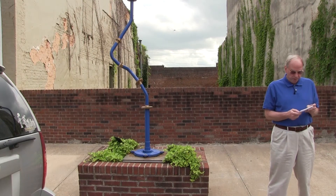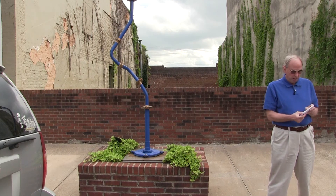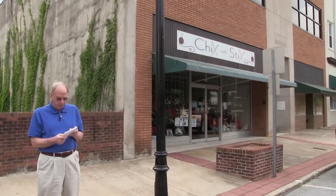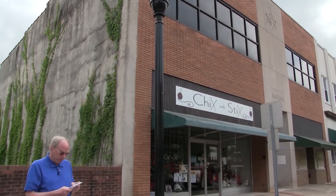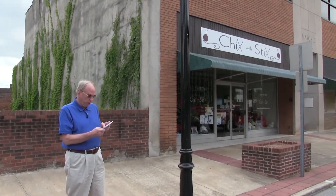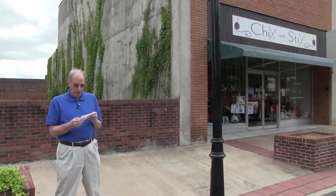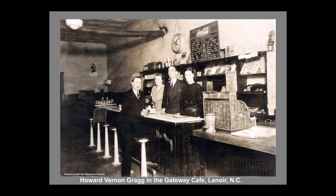Next we come to a vacant lot and two buildings that were once known as Fraternity Row because they housed, in order as we go down the street, the Oddfellows, the Knights of Pythias, and the Masonic Lodge. Each building was built in 1901. The first floor of each building housed a variety of businesses. The first two — the vacant lot and the one beside it — were built by the Schell family; the third building by the Masons. In 1935, the Masonic Lodge purchased the adjoining building, remodeled the facade, and expanded their Lodge over the two buildings. The missing building housed the Gateway Cafe, which also was a hotel in its early days.